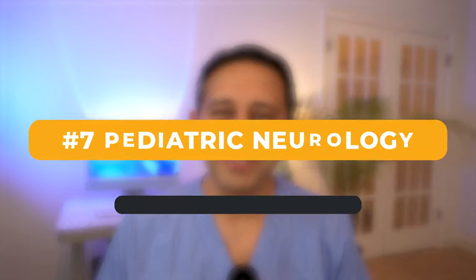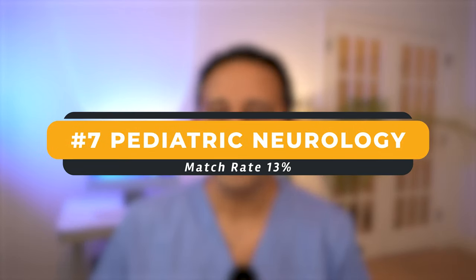The next specialty is pediatric neurology. 13% of IMGs matched into pediatric neurology. I again want to caution that the number of spots in pediatric neurology is quite limited.